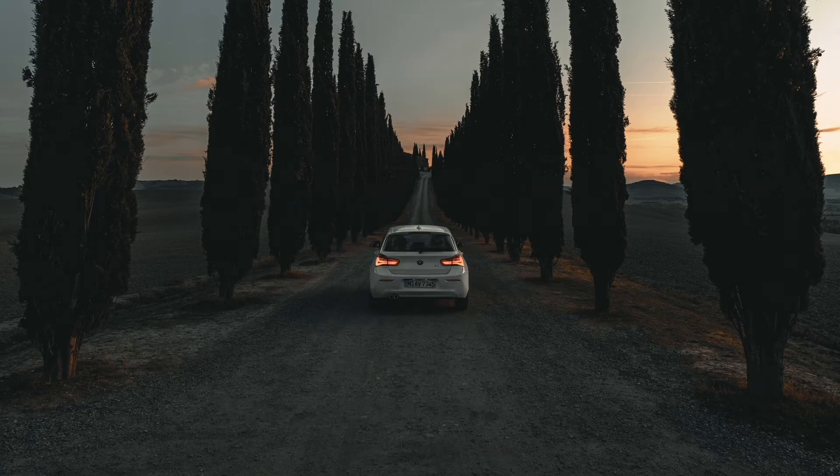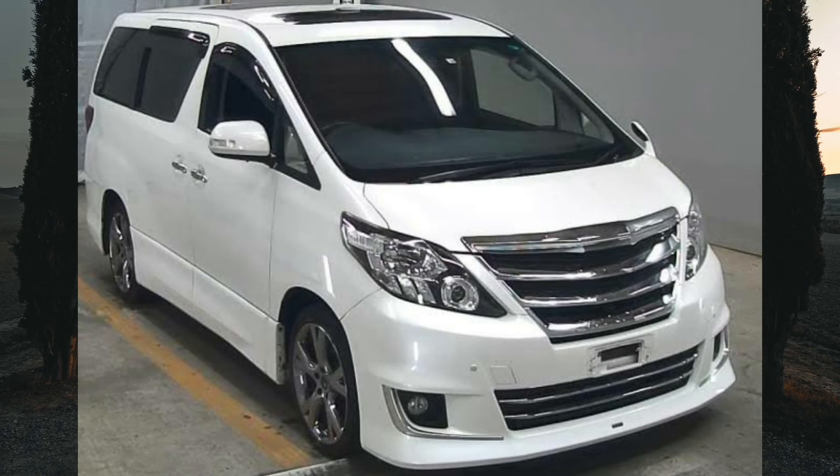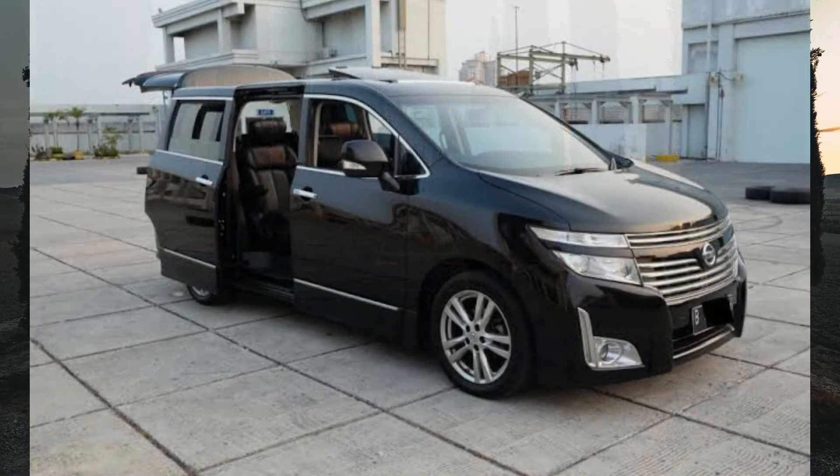Now let's look at the exterior and interior designs. Beauty lies in the eyes of the beholder — which one do you think looks better? Based on looks alone I think the Alphard has an edge; it tends to look a bit more elegant and expensive. In terms of size they both look quite big, but the Elgrand is slightly longer and wider. The Alphard is taller, giving more headroom inside, but the downside is more body roll compared to the shorter Elgrand which has a lower centre of gravity.